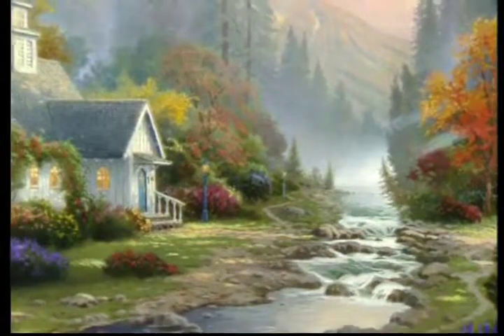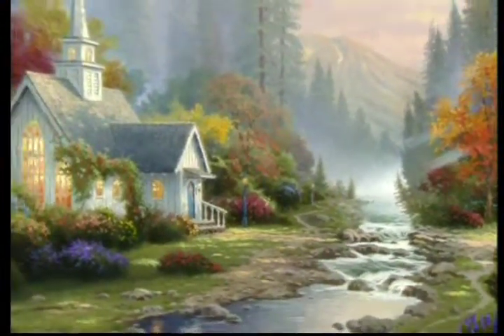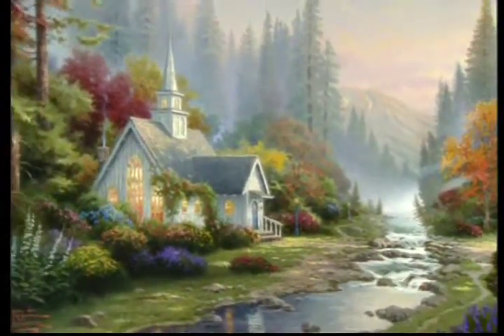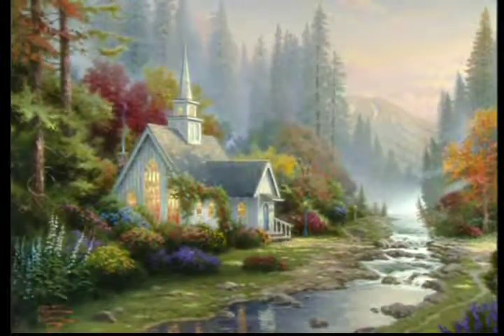In the Forest Chapel we see the hallmark use of light for which Thomas Kincaid has become so famous, but we also see more than that. There's a subtle sense in which the painting embodies a message of hope, a fleeting glimpse that all is well with the world. An artist doesn't create a painting — it paints itself.